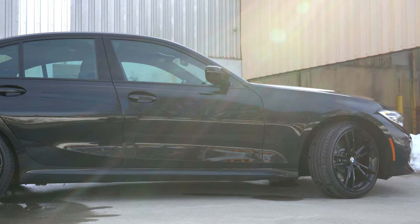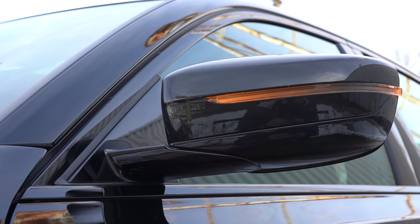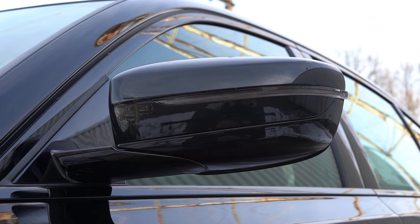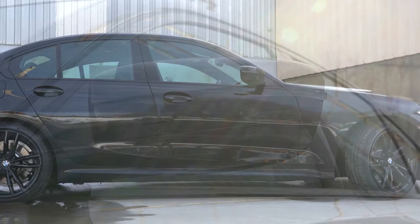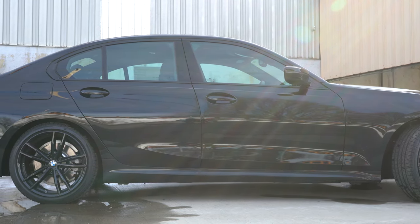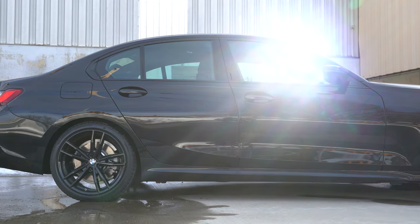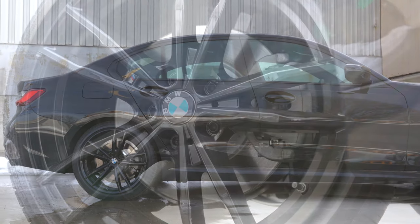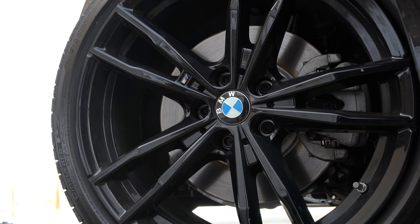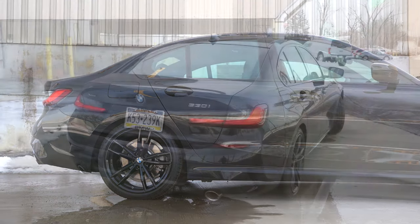Around the side, satin aluminum window surrounds come standard, while gloss black window surrounds come with the M Sport package — which is what we have today. Power-adjustable body-colored side mirrors come standard and feature LED integrated turn signals and are heated as well. Standard 18-inch double five-spoke alloys are wrapped in all-season tires, with various wheel designs available, including these blacked-out M Sport wheels.